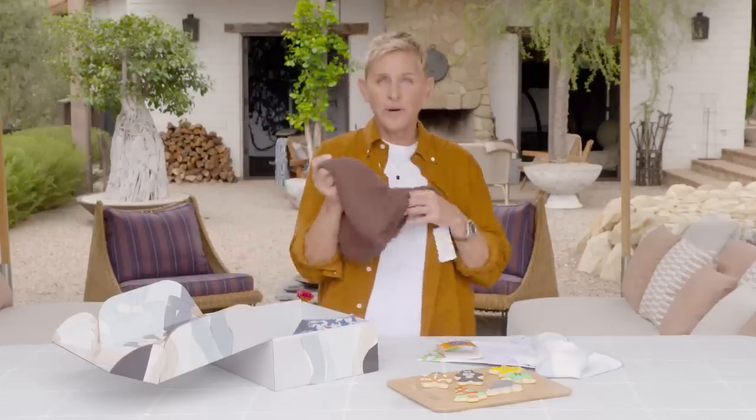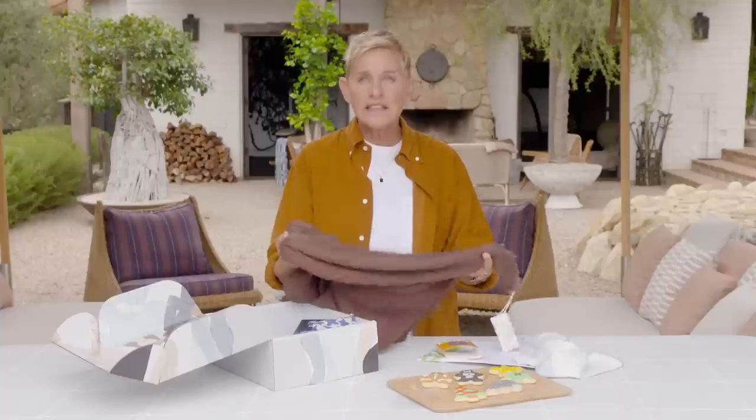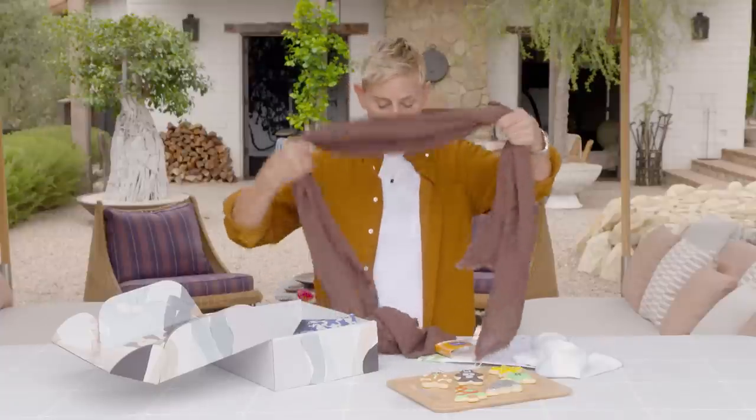Check out this scarf from Laud the Label. They support women artists in Guatemala and India. Look how beautiful this is!